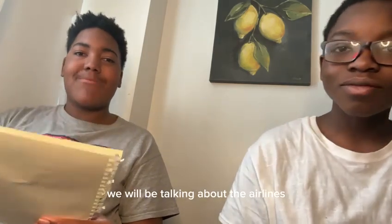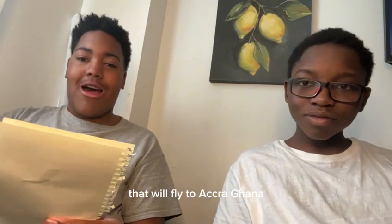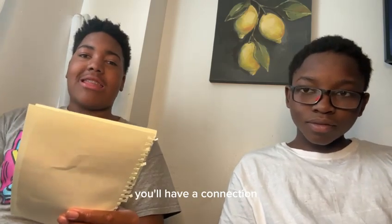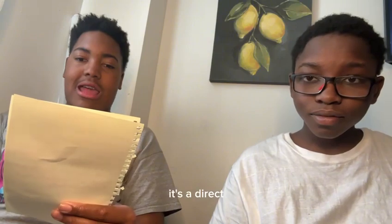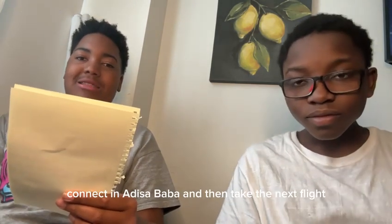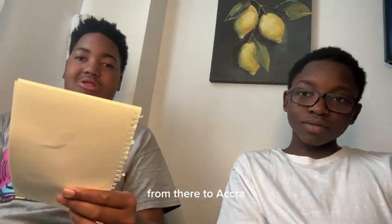And last but not least we will be talking about the airlines that will fly to Accra, Ghana. First up we have British Airways — you will fly from JFK, John F. Kennedy International Airport, to London Heathrow, and then take a connecting flight from Heathrow to Accra Airport. Next up we have Delta — it's a direct 10-hour flight from New York Kennedy Airport to Accra Airport. Then we have Ethiopian Airlines — you will fly from New York Kennedy to Addis Ababa, connect there, and then take the next flight to Accra.